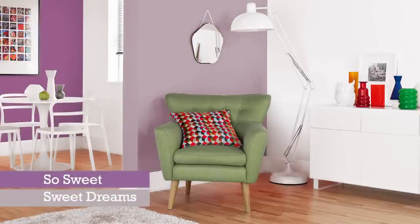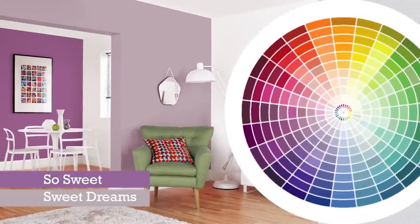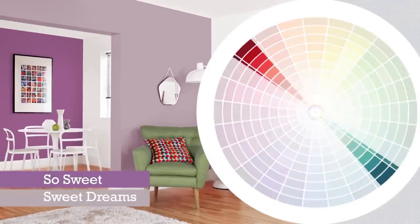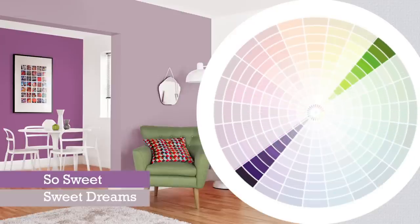If you want to add a second colour, choose one that complements the first. To find complementary colours, you can use a colour wheel. Complementary colours sit on opposite sides of the circle. So if your furniture is green, you can create a complementary scheme with red or purple.